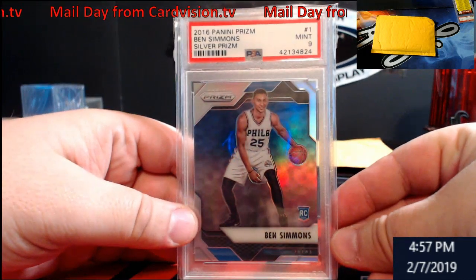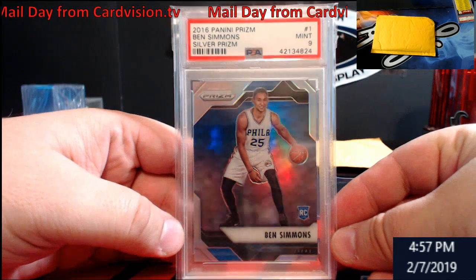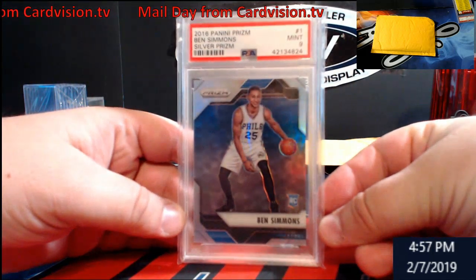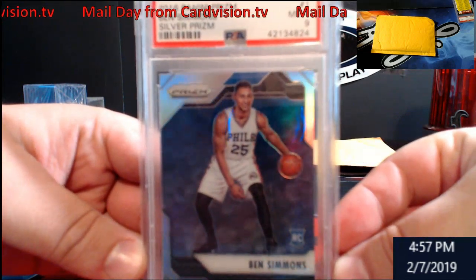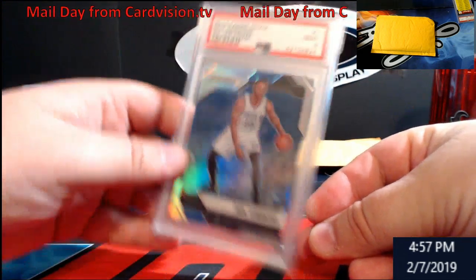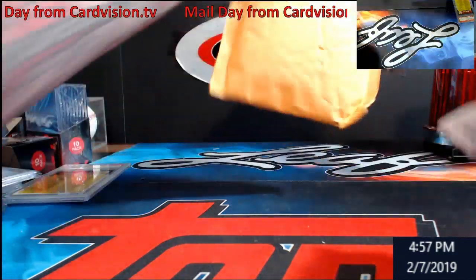Ben Simmons Prism rookie silver prism type deal, PSA 9. I can't remember what these go for — I think it's like $300 or something. It might be more, it's been a while since I looked. Might be $400, could be $200. That goes on the bay as well.